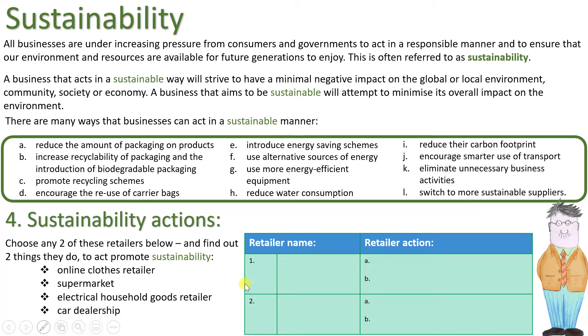Task four — environmentally responsible actions. Choose any two of the retailers listed: online clothes retailer, supermarket, electrical household goods retailer, or car dealership. Put the two you choose in the middle column of the table on the right and write down two things each does to act environmentally responsibly. You can use the list above, but make sure whatever you include is about being environmentally friendly.